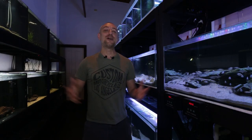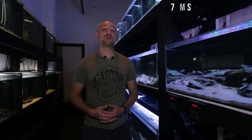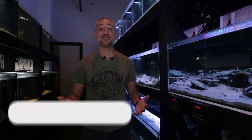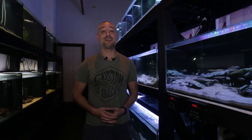G'day guys, Jason here. Welcome back to my fish room. First off I just want to thank some new subscribers to my channel. Since I posted last week's video — my full fish room tour for 2021 — I've noticed an influx in the amount of subscribers I usually receive, which was really nice to see. I just wanted to thank you guys for supporting me and clicking that subscribe button. I really do appreciate it. I hope you find these videos useful, informative, and most of all enjoyable.